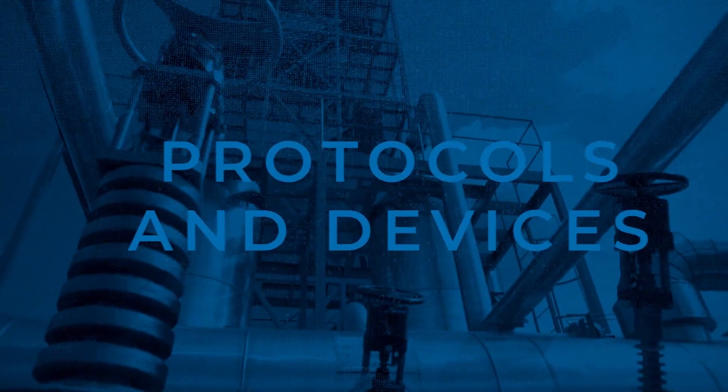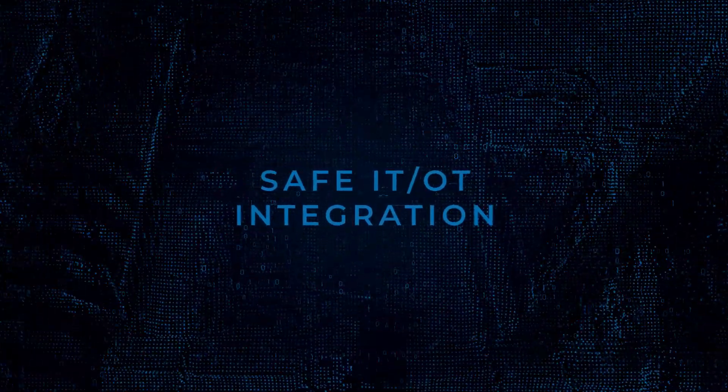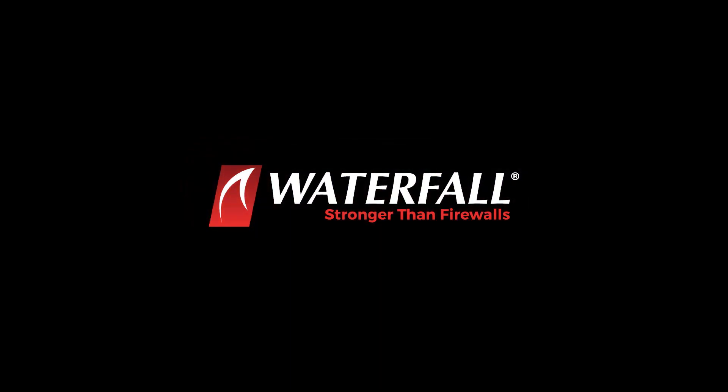Waterfall's unidirectional security gateways enable safe IT-OT integration. Be part of the future of control system cybersecurity. Go unidirectional.